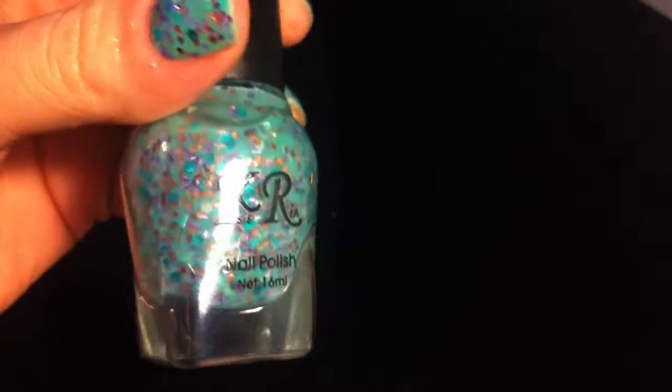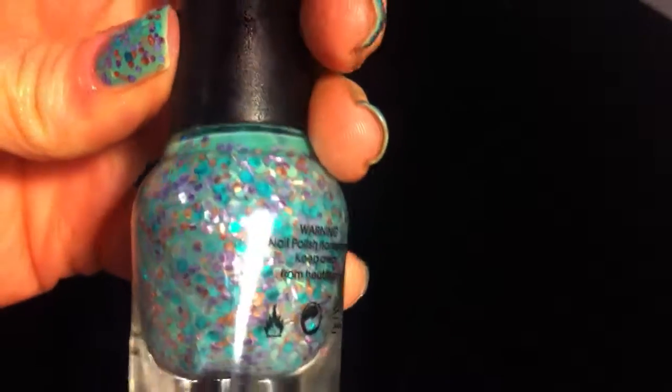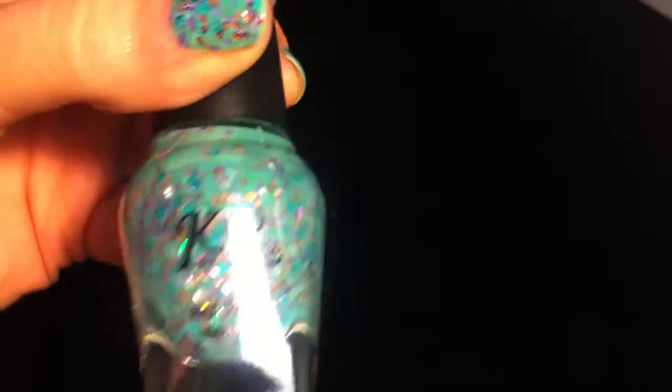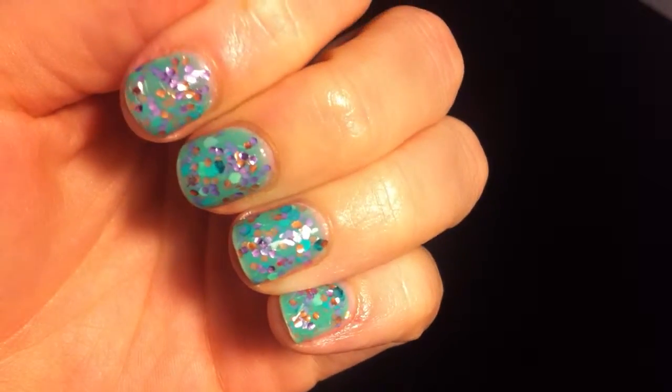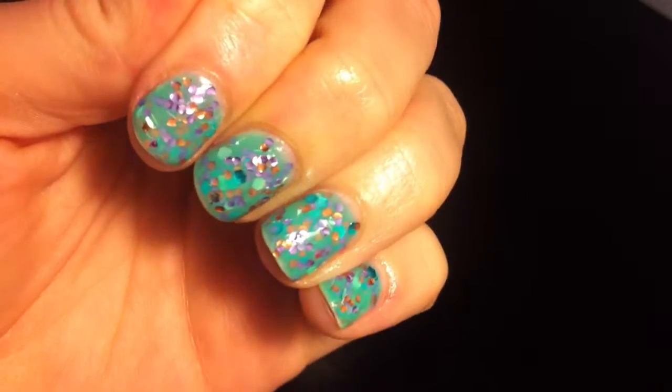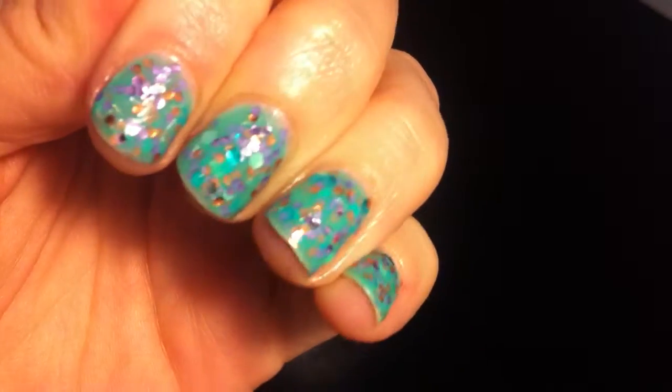It is kind of like those indie polishes. It has a bluish green jelly base, but it has all this glitter inside of it, which I really like. Here is what it looks like on my nails. It's really cool and different — I don't have any polishes like this, which is kind of awesome.